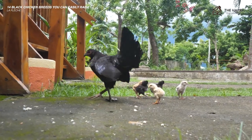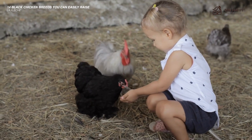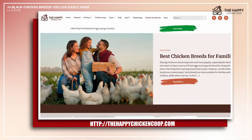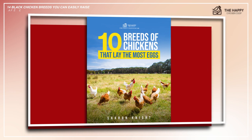Before I get into number 11, please be sure to like the video and subscribe to the YouTube channel. Also subscribe to our website, thehappychickencoop.com. If you subscribe using the link in the description, you'll receive a free ebook on the 10 best egg-laying chicken breeds.